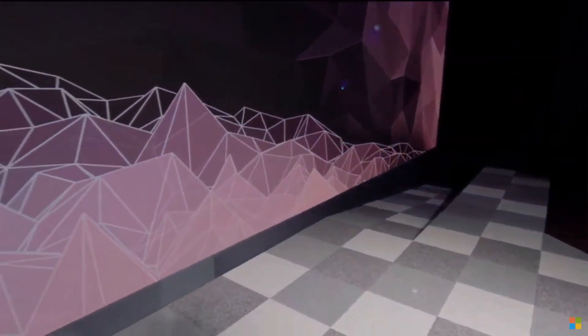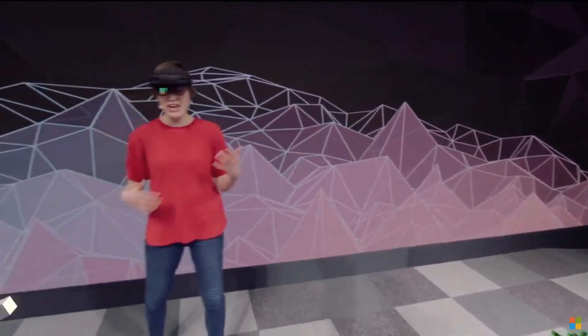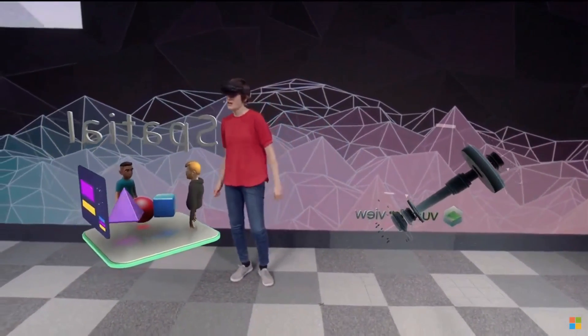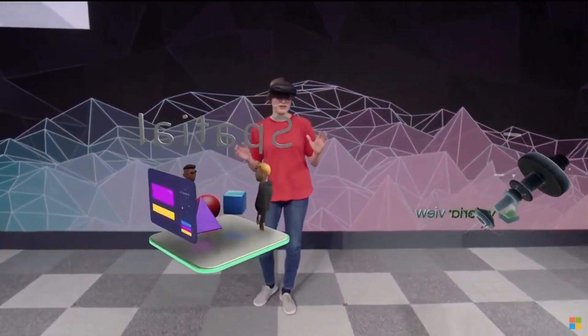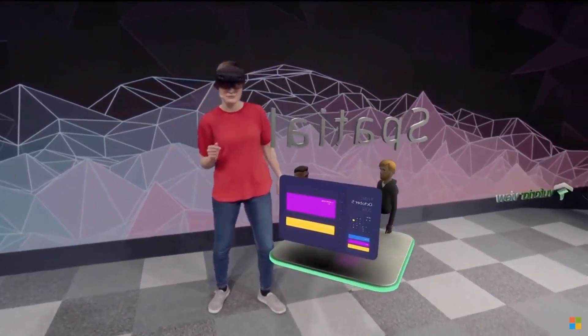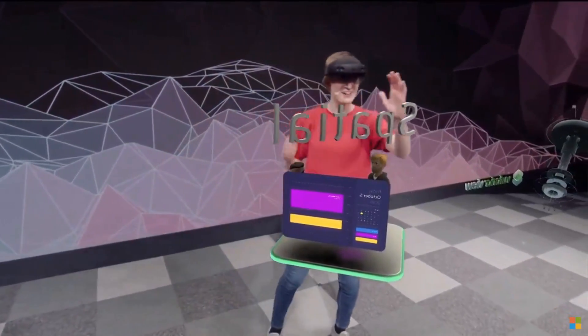Welcome to my mixed reality home — this is the place where I have all the apps and content that I use every day. I've seen many people put on HoloLens for the first time, and the first thing they do when they put on the device is reach out their hands and try to touch the holograms.